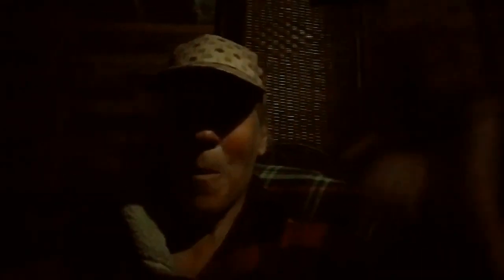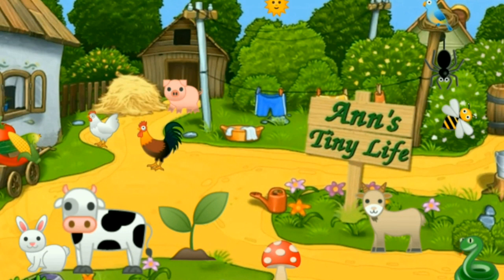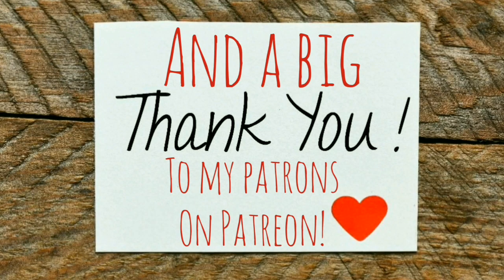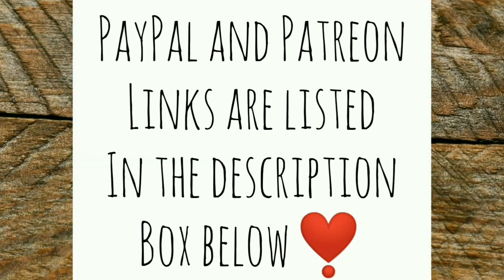That's all I got for you guys today. See you in the next video. You can now join me on Rumble, where I talk about current events, politics, and other thoughts on weighty subjects. Thanks for watching everybody, I hope you enjoyed the video. Make sure you like, subscribe, hit the bell, and y'all have a good one. See you in the next video.